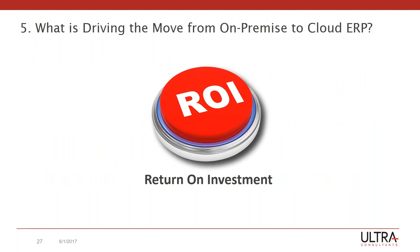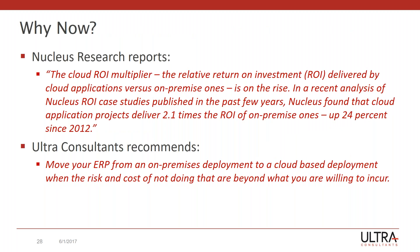The fifth thing I wanted to cover is ROI. The ROI multiplier by Nucleus Research is showing 2.1 of a cloud ROI versus an on-prem one. Implementations of cloud solutions are usually less costly, and that number is increasing. From an Ultra perspective, as you move forward with your ERP from on-prem to cloud, it's not just about moving — it's about reducing risk as well as cost versus keeping your current system. So you're looking to reduce risk and cost at the same time versus what you would be doing on-prem.